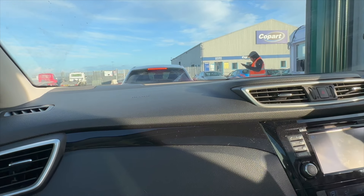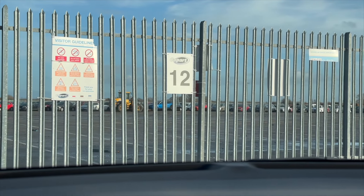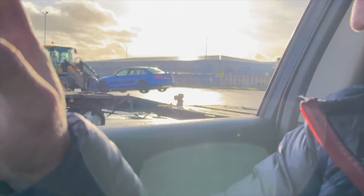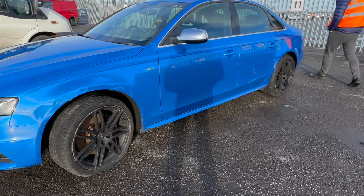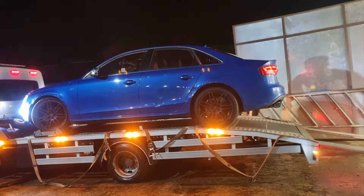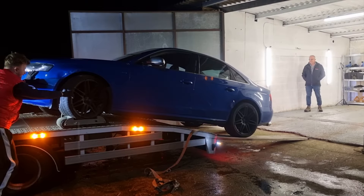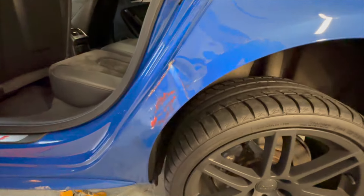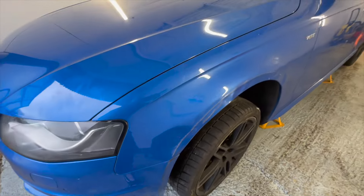Deciding to start YouTube and going headfirst into purchasing our first Copart auction car was in the space of only a few weeks. Little did I know what was in store with the whole buying and collecting of crash-damaged cars. Lesson learnt — trailer every time. Although it may not seem the biggest of projects, being my first it was definitely daunting.